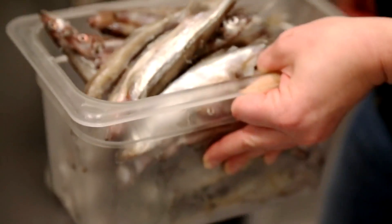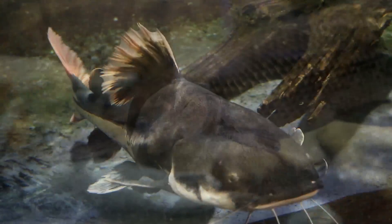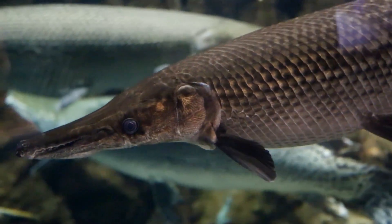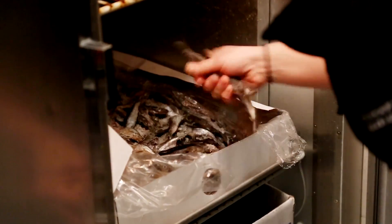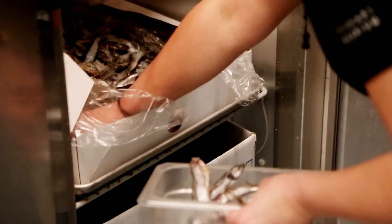Ugly herring don't go to waste — we save those for the red-tailed catfish in the flooded forest or for some of the alligator gar, animals that really don't mind eating an ugly fish.